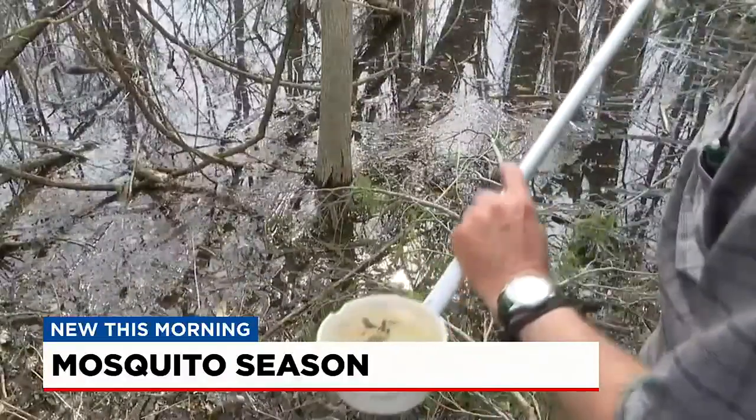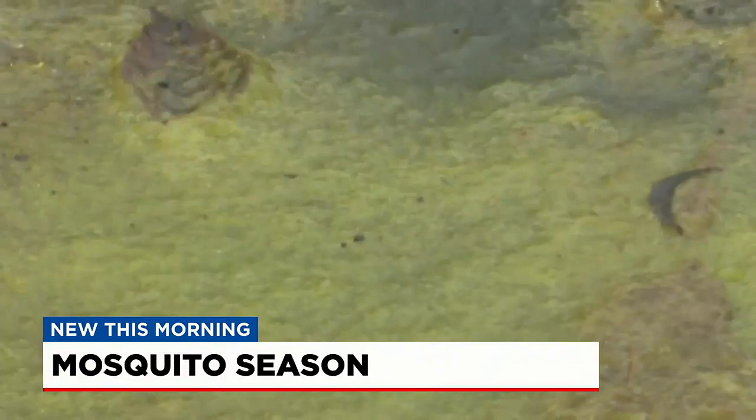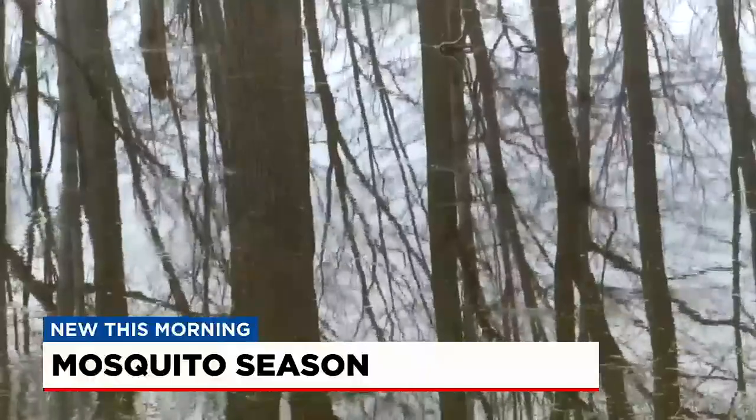Mosquitoes love still water, so to avoid swarms of them this summer, make sure you're getting rid of any puddles around your home, and you want to regularly clean out any bird baths too.